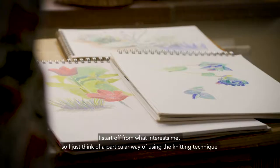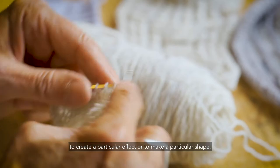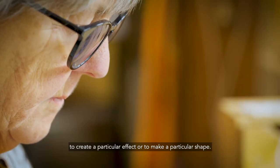I start off from what interests me, so I just think of a particular way of using the knitting technique to create a particular effect or to make a particular shape.